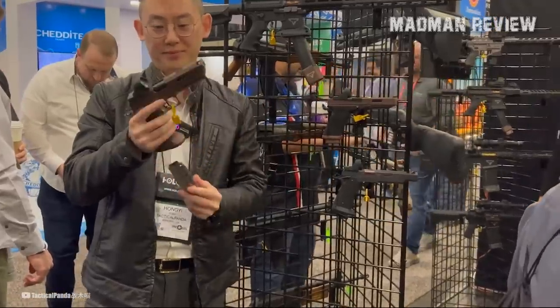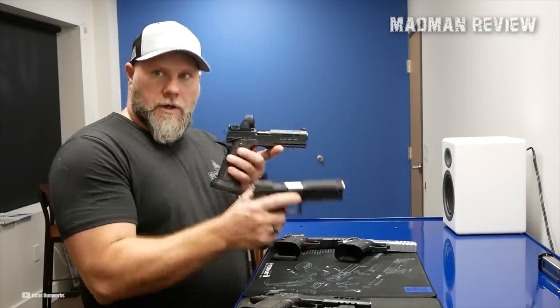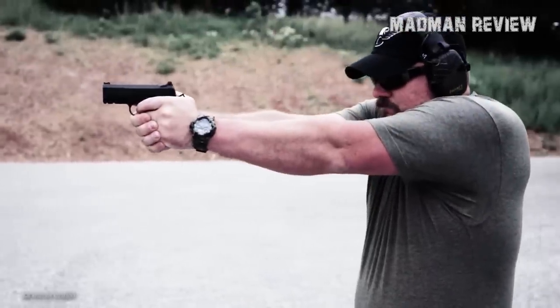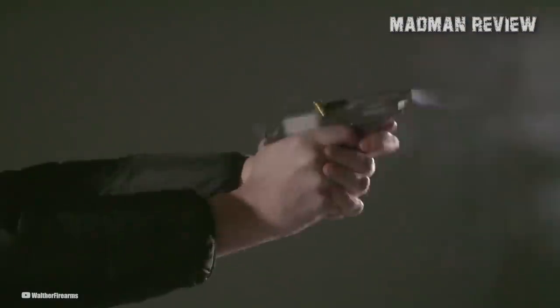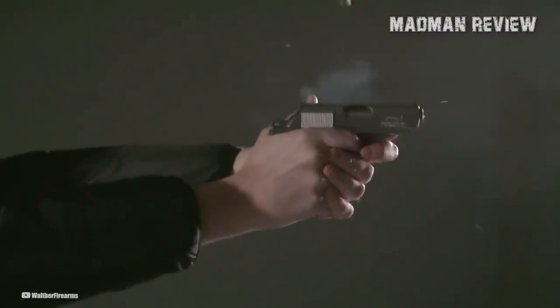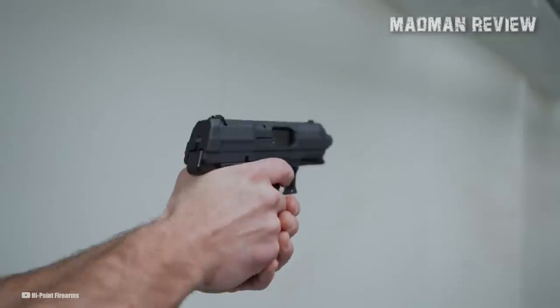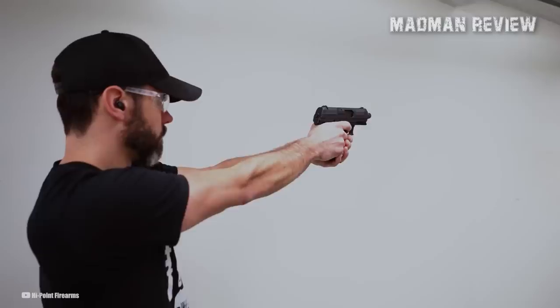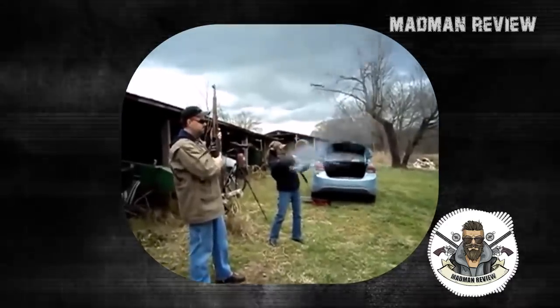Of course, most budget firearms don't have the same level of build quality or materials as high-end firearms, so they may not last as long or perform as well. Some may have limited features compared to high-end firearms, which means they may not be suitable for certain shooting activities or certain brands of ammo. And lastly, some budget-priced firearms will never be as reliable as high-end ones, and may be more prone to malfunctions or breakages.